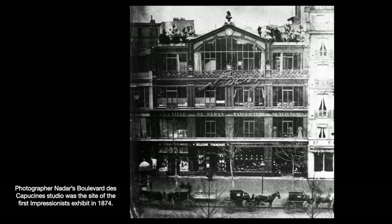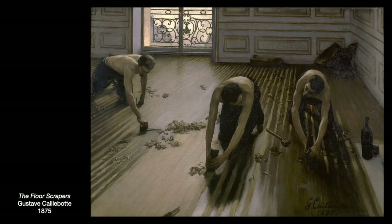One of his most famous early works shown at the second Impressionist exhibit was called The Floor Scrapers, which created a bit of a scandal because it was considered vulgar. The vulgarity came from depicting working-class laborers at work. In fact, the painting had been rejected by the Salon de Paris in 1875. So he went ahead and showed it with the Impressionists.